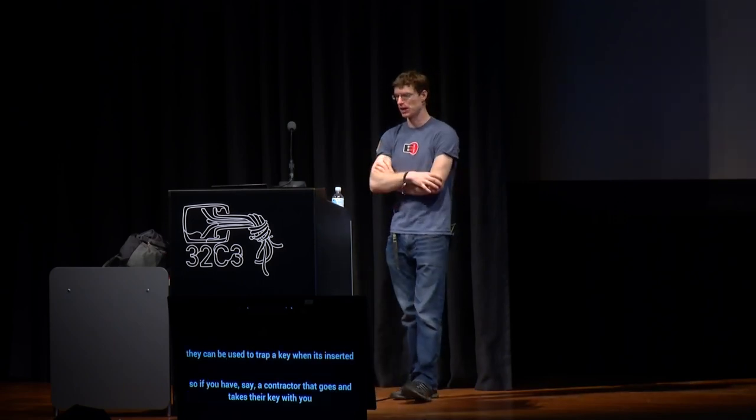An interesting defense I haven't seen proposed against 3D printing is trap keyways. Trap keyways are a relatively unknown concept in the lock world, but they can trap a key when inserted. If a contractor leaves and you don't want them to return and gain access, you install a different keyway configured to trap their key when inserted and turned. The key can't be pulled out, and the lock has to be drilled — but the person is stopped from entering. This is useful for deauthorizing old keys but could also prevent privilege escalation and other 3D printing-enabled attacks.